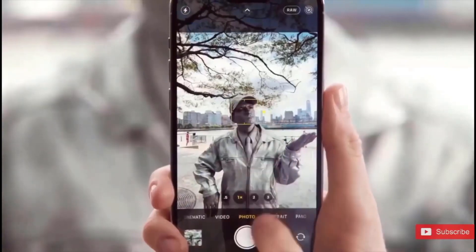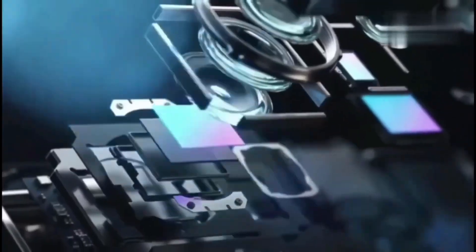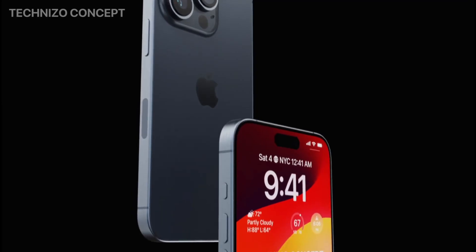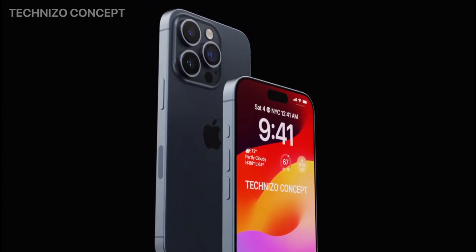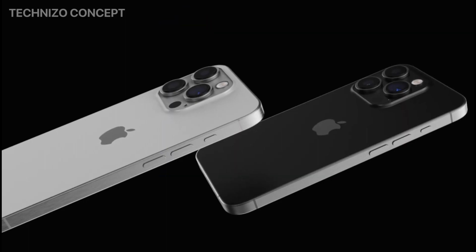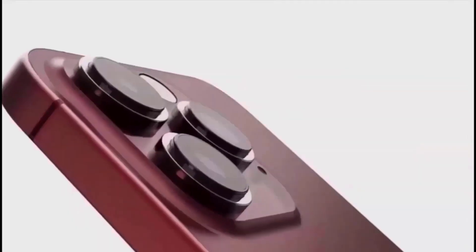We have exciting news — the Pro models will receive a significant material improvement. According to leaker Unknowns 21, the iPhone 15 Pro models will use grade 5 titanium for the frame. According to sources, the iPhone 15 Pro Max models will come in dark blue and blood-red colors, while the iPhone 15 and iPhone Plus versions will come in a fresh green hue.